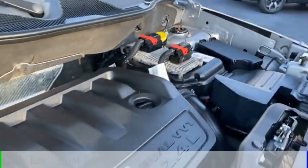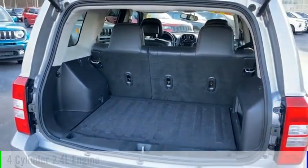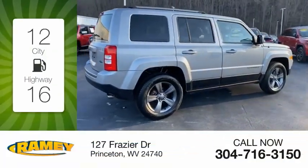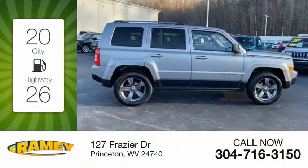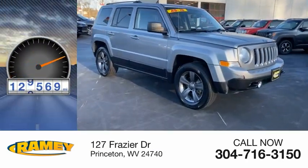This vehicle is powered by a four-wheel drive, four-cylinder, 2.4-liter engine, and comes with a six-speed automatic transmission. Great fuel efficiency saves you money by requiring fewer trips to the gas station. This vehicle has less than 130,000 miles.